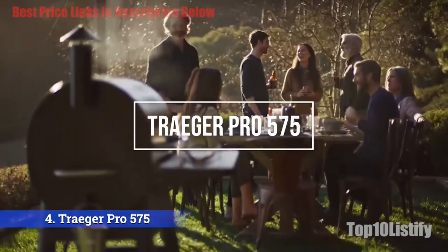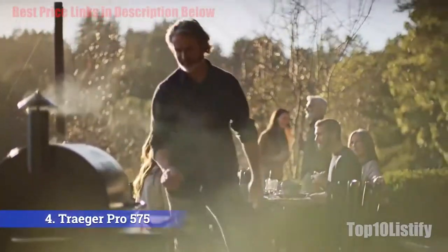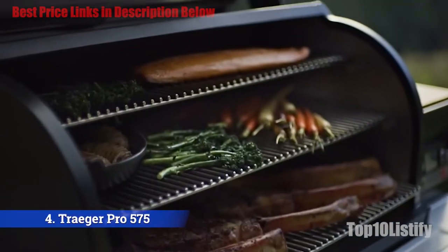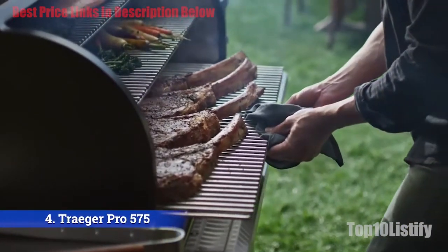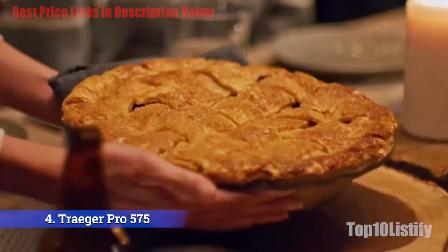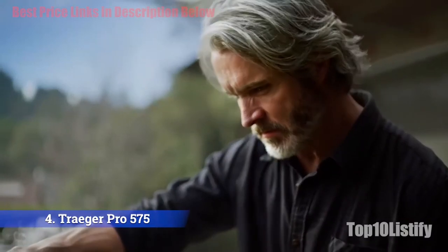Number four: Traeger Pro 575 pellet grill. The Traeger Pro 575 makes the process of smoking pretty much stress-free. You add hardwood pellets to a hopper, set a target temperature, and the grill does the rest. It has an electronically controlled thermostat that works like the one in your indoor oven. The only caveat is that if the temperature you want is super hot — to get a steak browned and crusty on the outside — you won't get it from this grill, which tops out at 500°F.